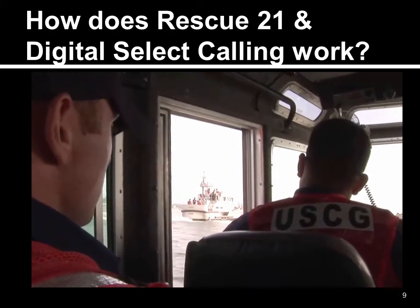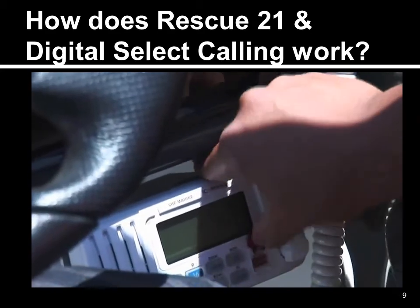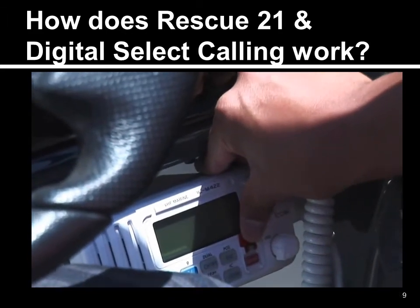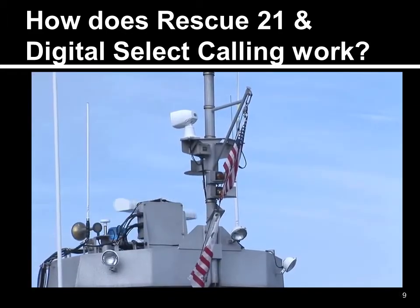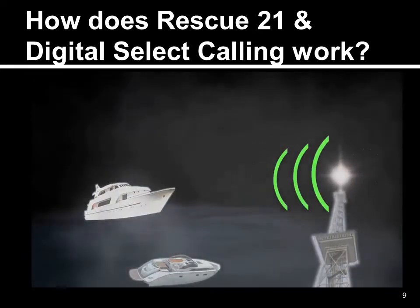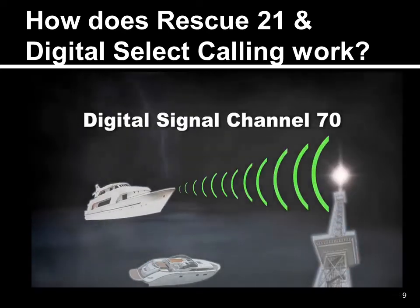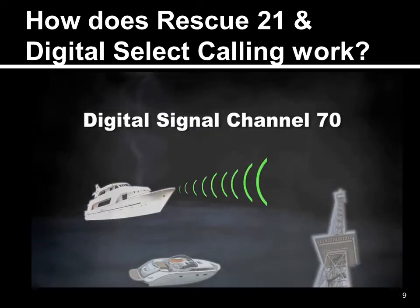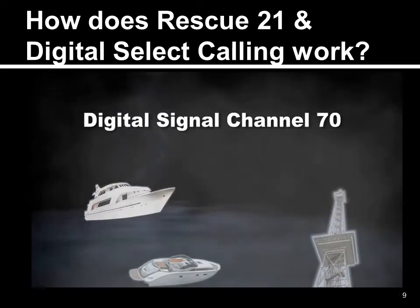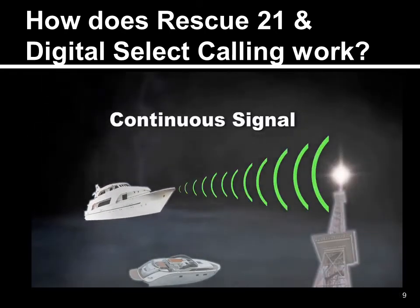In order to summon help, turn to your DSC radio. On the front of the radio, you'll see a distress button — press it. That's where Digital Selective Calling and Rescue 21 take over. Once you press the distress button, your radio sends a digital signal over Channel 70 to the Coast Guard as well as to other boats within range that have DSC radios. Your radio will continue to send this distress call until someone acknowledges it.